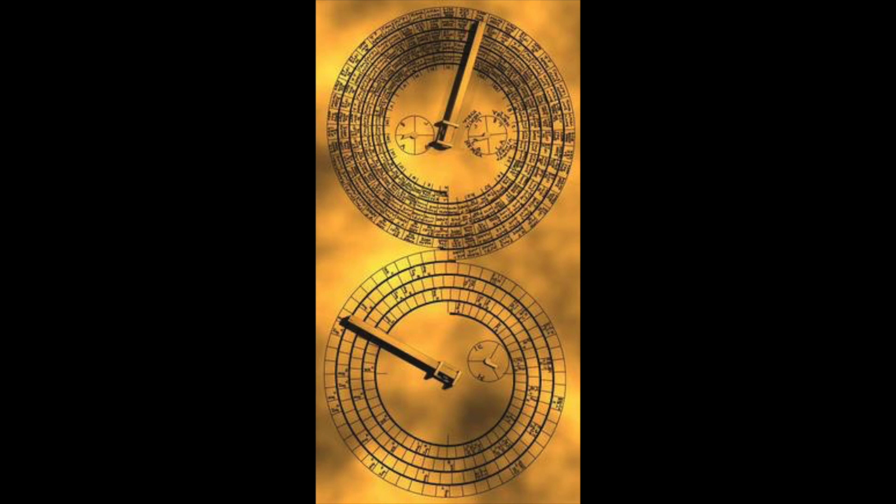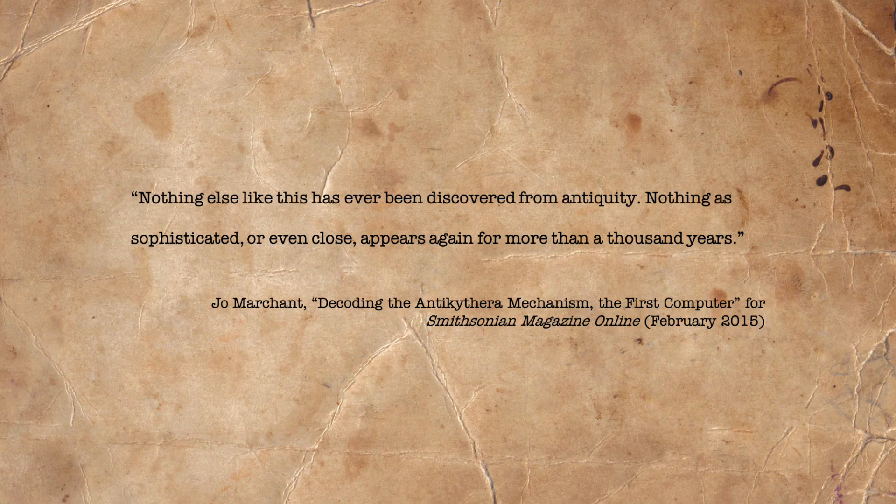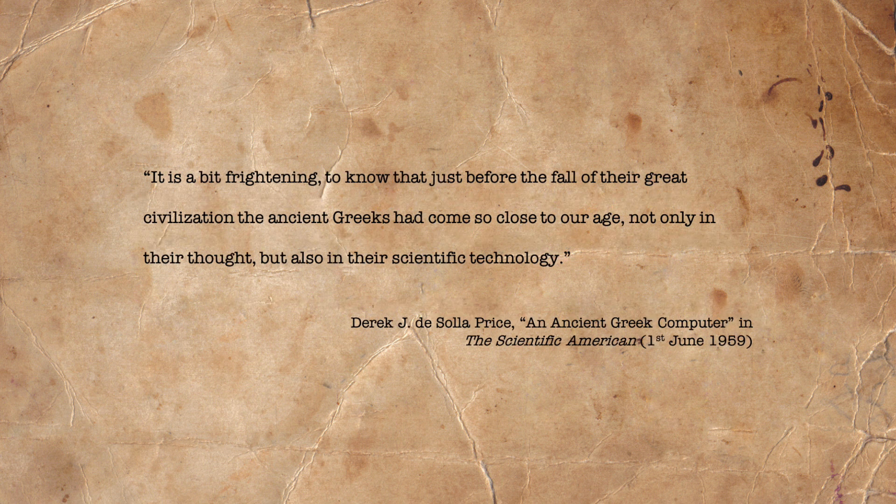Jo Marchant, writing for the Smithsonian magazine online, says the following: nothing else like this has ever been discovered from antiquity. Nothing as sophisticated or even close appears again for more than a thousand years. In this, she is agreeing with the assessment of Derek J. DeSola-Price, who did the work on the object in 1959. However, DeSola-Price also adds: it is a bit frightening to know that just before the fall of their great civilization, the ancient Greeks had come so close to our age, not only in their thought, but also in their scientific technology.